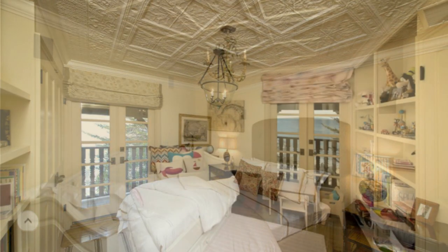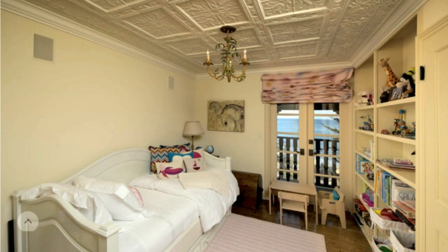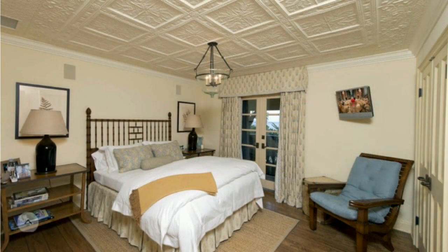This will be appropriate if your home has high ceilings. If you liked the video, do not forget to subscribe to the channel and put a like.